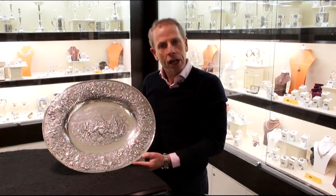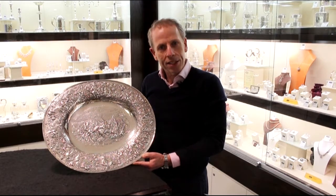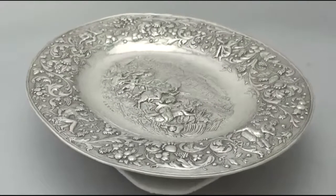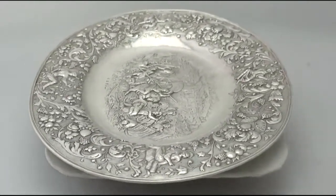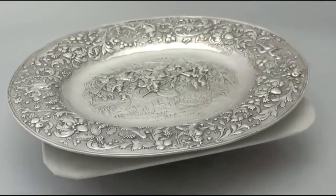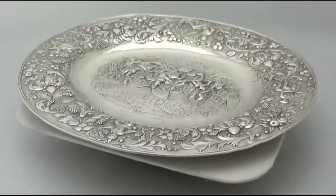Hello, my name is Andrew Campbell, welcome to AC Silver. This fine and impressive large antique German sterling silver charger plate is quite a magnificent example.